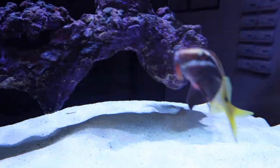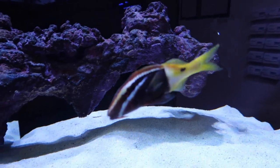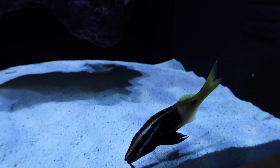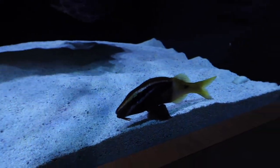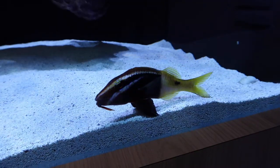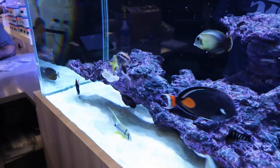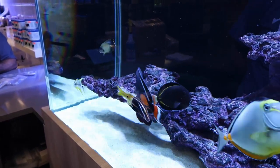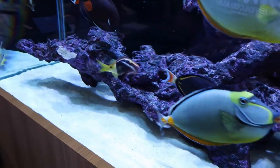We have a zebra eel as well that likes to hide unless he's getting fed - you hand feed that one, he comes right out. The goatfish is a strange-looking fish with little whiskers hanging down below the mouth. He actually works with the puffer and hunts at night, sifting through the sand with his whiskers, while the puffer blows the sand around looking for crustaceans. It's pretty cool.